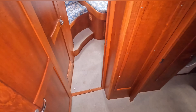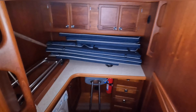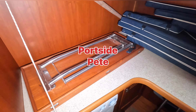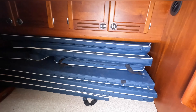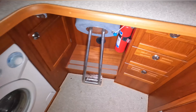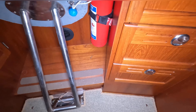You go down the companionway from the pilot house. On the starboard side there is an office, come laundry. That's the table for the cockpit, and there are the cushions for the cockpit. There's a seat, fire extinguisher, and plenty of storage.